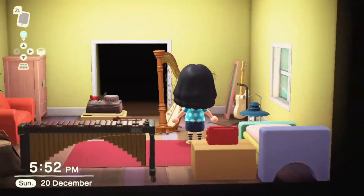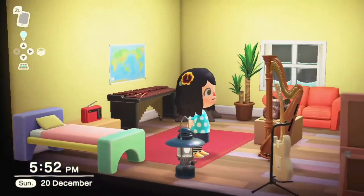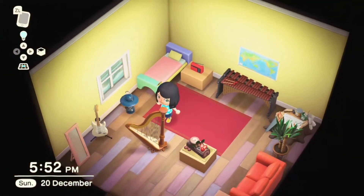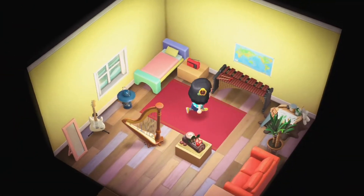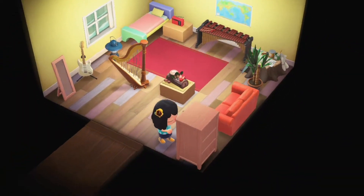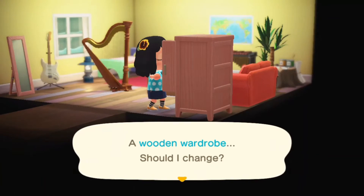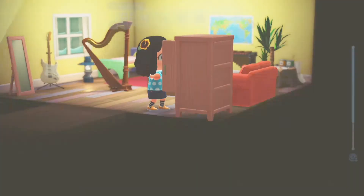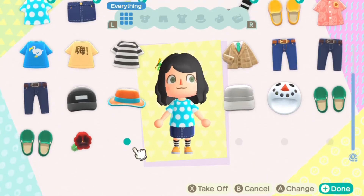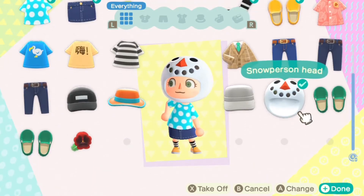I did a little bit of customizing - I don't know if I really like that bed particularly but we'll go with it. I'm thinking of having a yellow kitchen and a pink and stone themed lounge when I get two rooms. The bathroom will probably be the last room I do in this house because I just don't care about bathrooms.